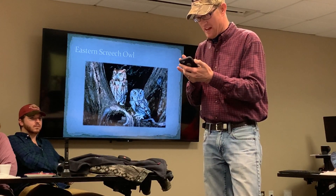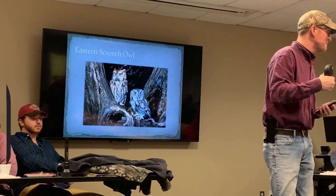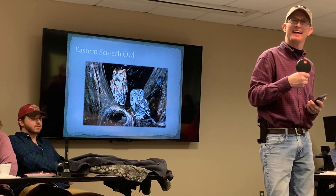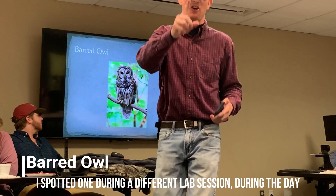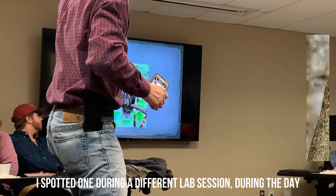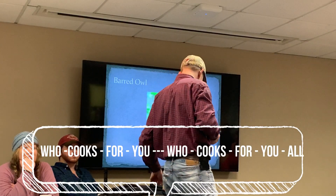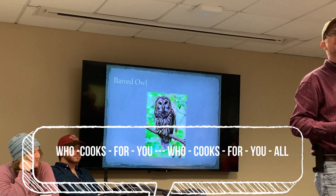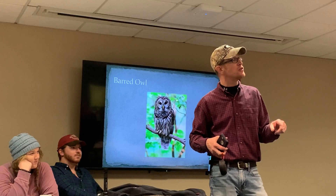Listen to the Eastern Screech Owl with me — let's play it. And then the barred owl — this is the one that Sheridan saw out in the open field. Notice it's barred, B-A-R-R-E-D, because of the bars up and down their chest. Let me play it for you — listen to this first call. Who cooks for you? Who cooks for you all? Who cooks for you? Who cooks for you all?